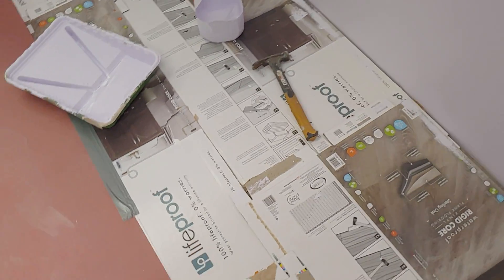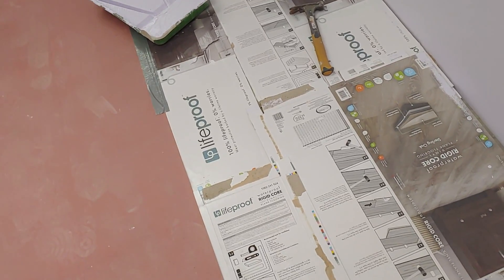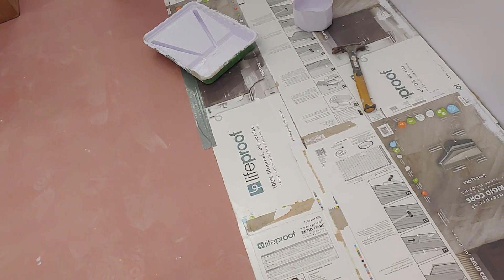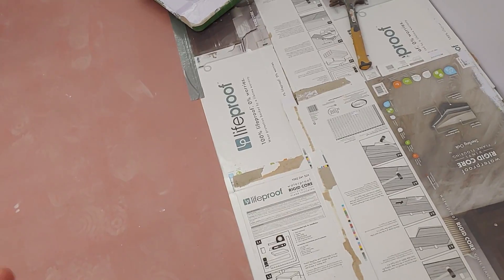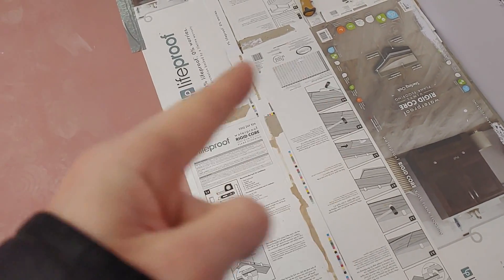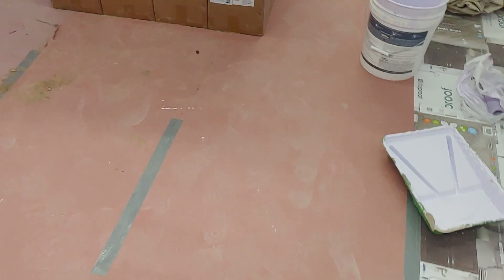Sonny wound up actually going above and beyond. Usually what contractors do is they mark up the materials that they're selling to you. I realized with Home Depot, if I used a VPN, I could get the price down from something like $320 to $270. Sonny wound up getting it for something like $220 to $250 and he passed the savings on to me. He actually charged me less than what I would have paid from Home Depot's own website. Like, what kind of contractor does that?